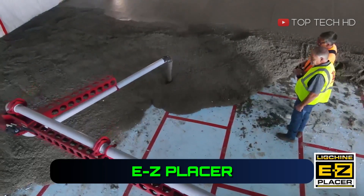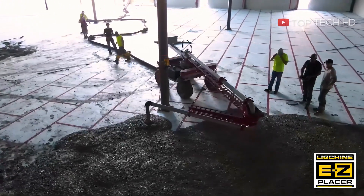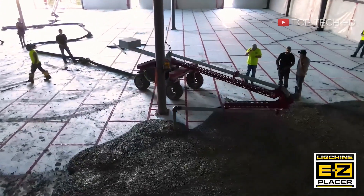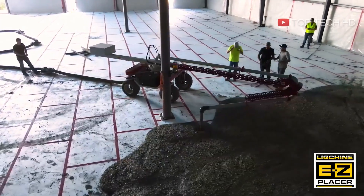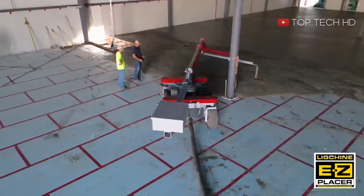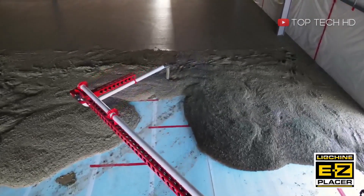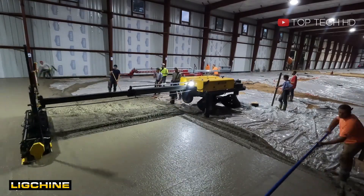The EZ Placer is a self-propelled concrete placer and line moving system that rotates 360 degrees. It provides a safer and faster way to place concrete on job sites, and a laser-guided screed machine can be used for leveling.